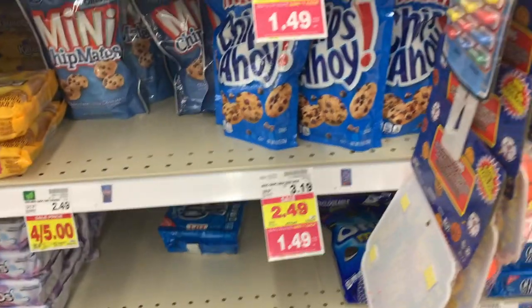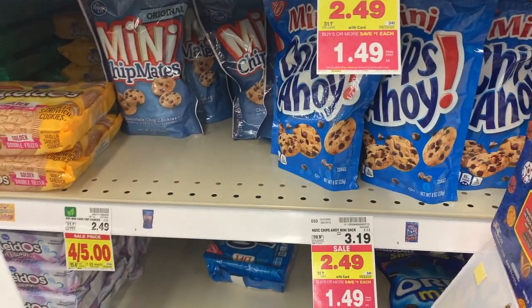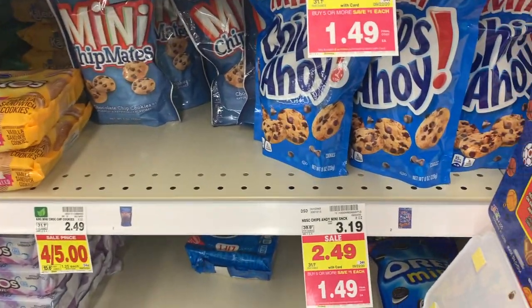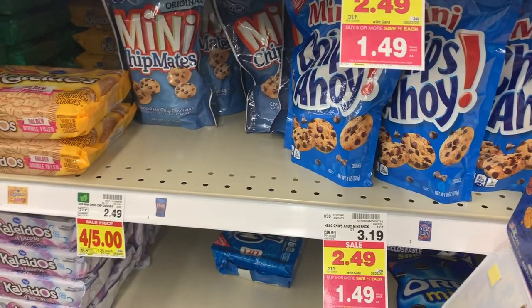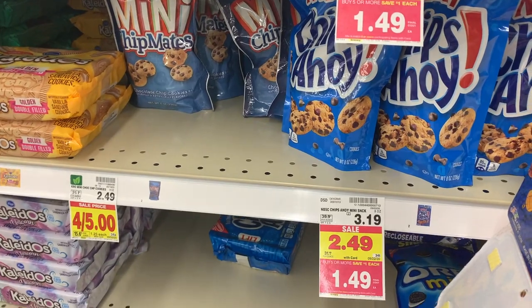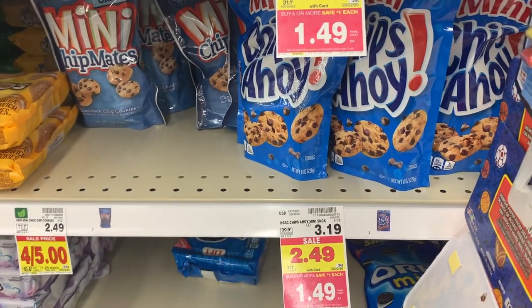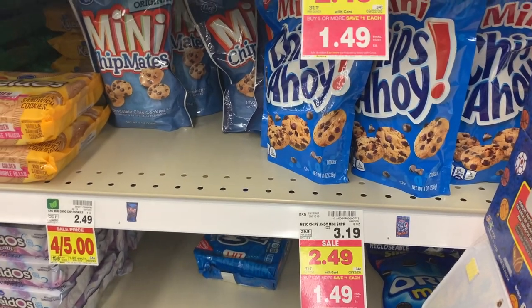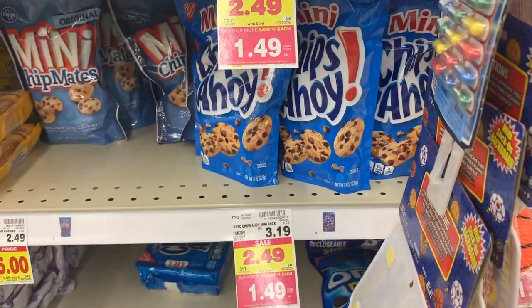Really awesome deal here on the Nabisco snack sacks. They're $1.49 each on mega sale. We're going to use a 75 cent off of two coupon from the 8/19 Smart Source. And then Saving Star has 75 cent rebates — if you clip your Saving Star every week you'll have two rebates in your gallery, so those will both work since you're buying two bags. Makes your net price 73 cents or 37 cents each. Without the Saving Star it's still like $1.11 down from $3.19.